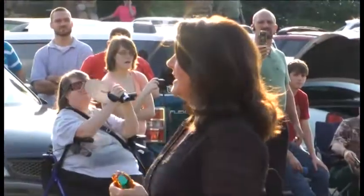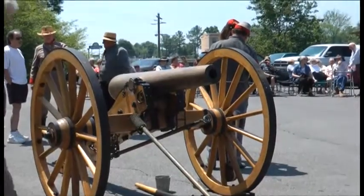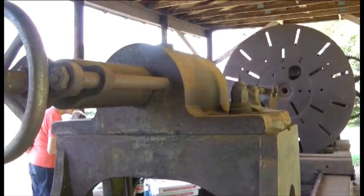Welcome, y'all. It's so good to have each one of you out here. This whole day has been a historic day. This is a unique gun, as many of us have been talking about. It was produced here in Rome, Georgia in May of 1862.